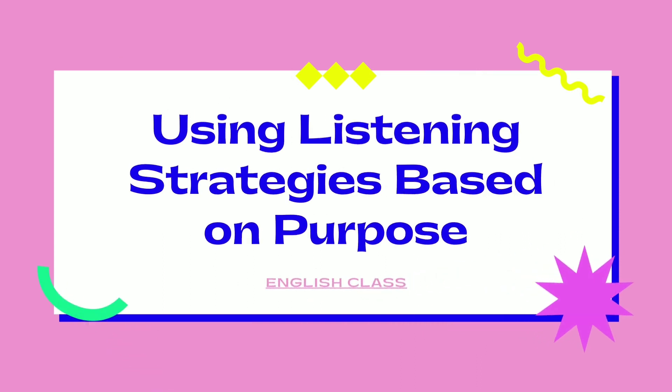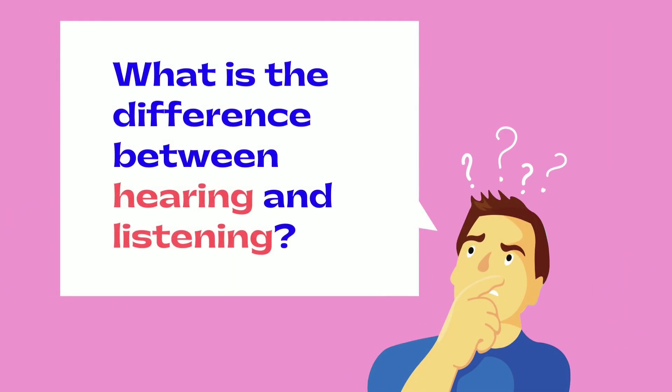Hi, students! Today, we are going to talk about using listening strategies based on purpose. But before we start, let me ask you: what is the difference between hearing and listening?